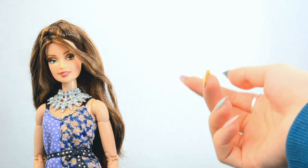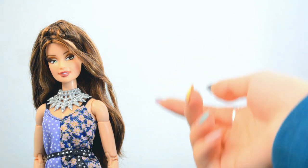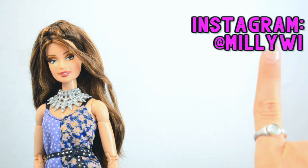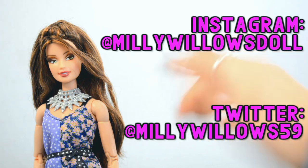That's all I've got today. Thank you so much for watching this video. If you liked it, please subscribe and watch my YouTube original series, Mind Games. Also, follow me on Instagram at MillieWillowsDoll and Twitter at MillieWillows59, and I will see you in the next video. Bye!